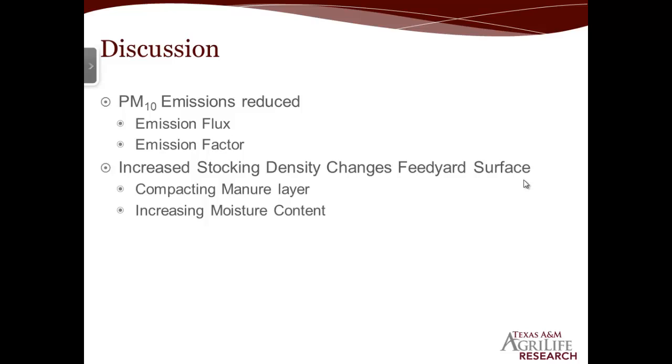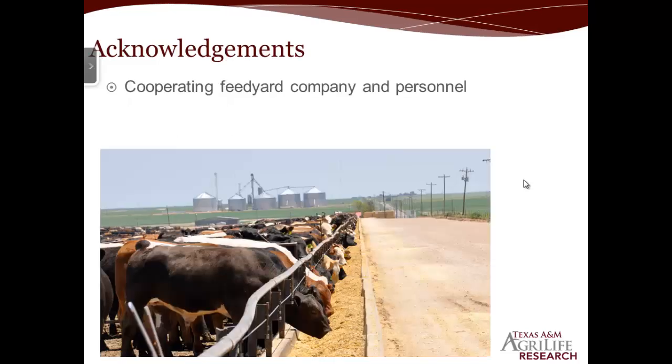In conclusion, at least looking at the J and K pens together, there appeared to be a pretty good reduction in emission flux and emission factor in PM10. The PM10 is reduced mainly by both compacting the manure and increasing the moisture content — more cattle excreting manure and urine keeps it wet, more cattle stomping on it keeps it packed down, and probably more shading since there's always a cow standing there keeping it in the shade, so the sun isn't drying it out as often. I'd like to thank the cooperating feed yard for providing the area and personnel to do the sampling. I'll be happy to answer any questions.